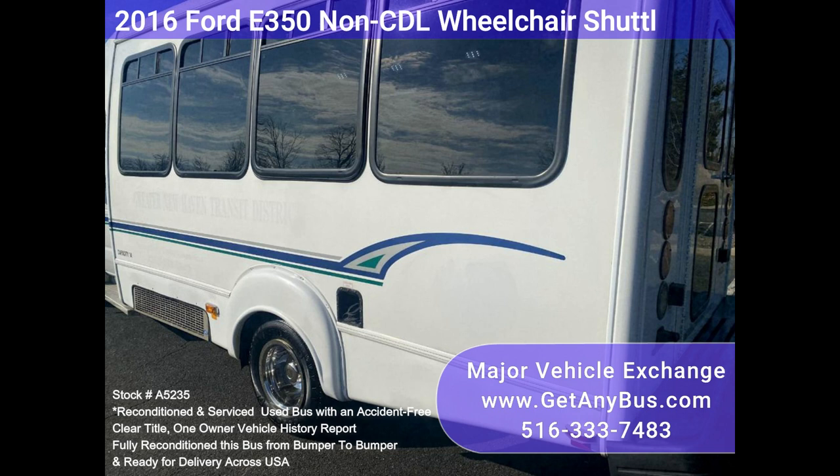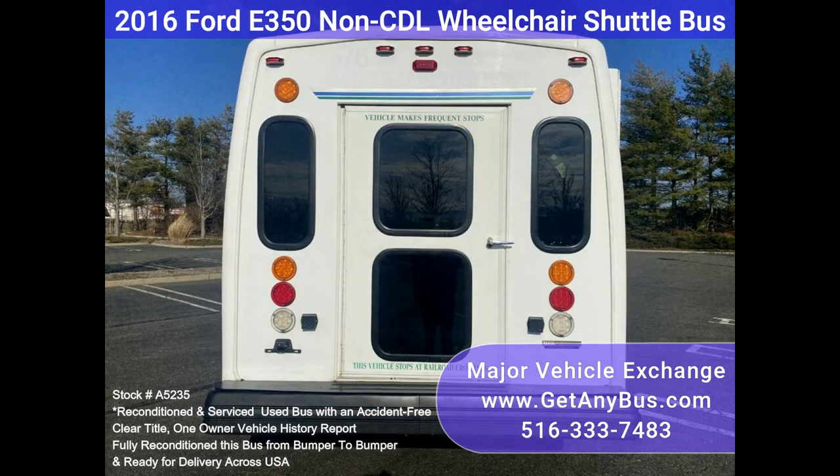The bus has been thoroughly reconditioned, checked, and road-tested and is very clean, fully equipped, and ready for use.